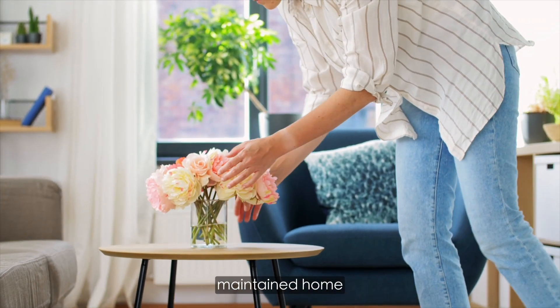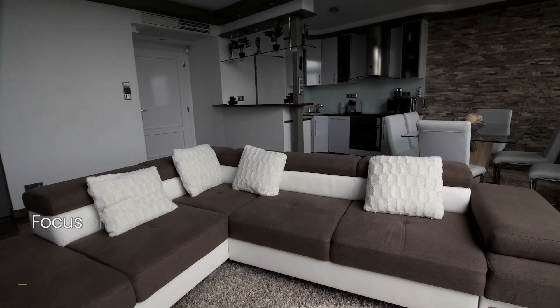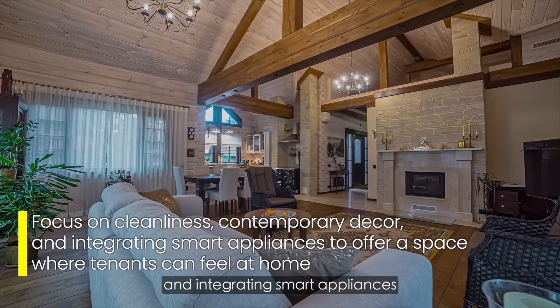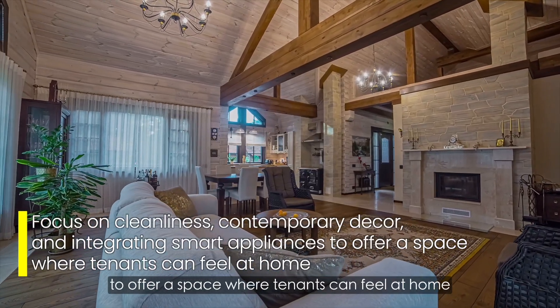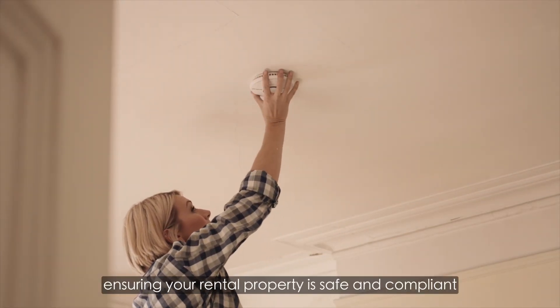Creating an inviting interior is key. Focus on cleanliness, contemporary decor, and integrating smart appliances to offer a space where tenants can feel at home. Ensuring your rental property is safe and compliant is paramount.